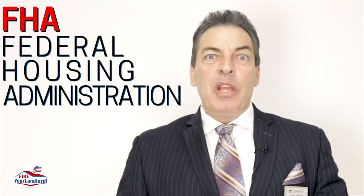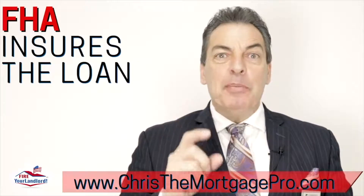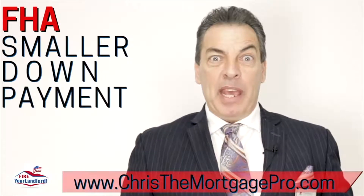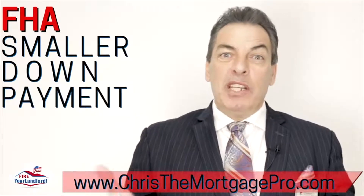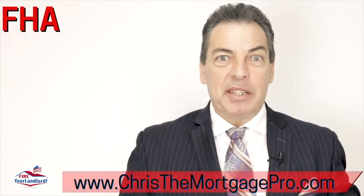Step number one: FHA is not an actual loan. FHA stands for Federal Housing Administration, and what it does is it insures the loan so that people with a small down payment can buy a home. Otherwise, without the insurance, the risk would be too great and nobody could buy a home in that situation.